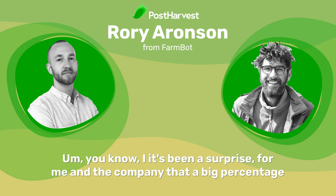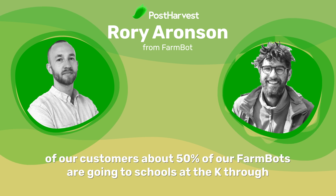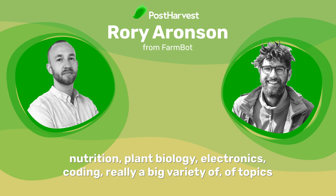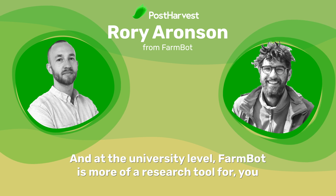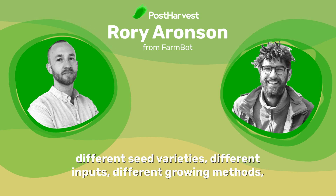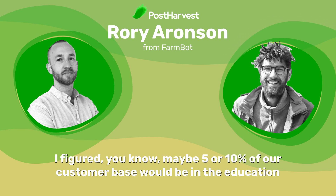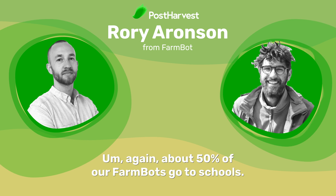It's been a surprise for me and the company that a big percentage of our customers — about fifty percent of our FarmBots — are going to schools. At the K-12 level, FarmBot is used as a teaching tool to teach robotics, soil science, nutrition, plant biology, electronics, coding — really a big variety of topics. At the university level, FarmBot is more of a research tool for cutting-edge research projects to do with different seed varieties, inputs, growing methods, and growing media. I originally figured maybe five or ten percent of our customer base would be in education, but happily surprised — it's actually about fifty percent.